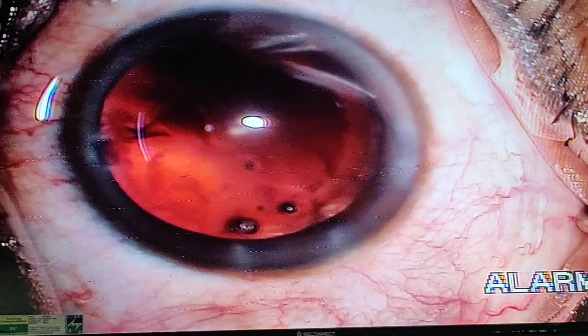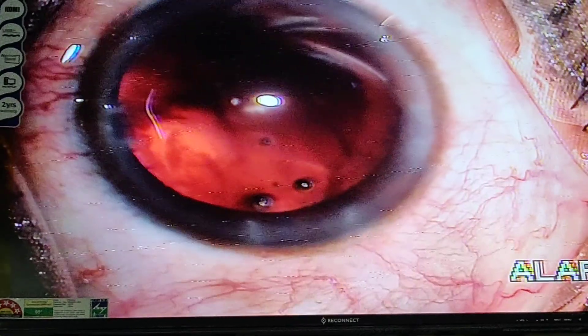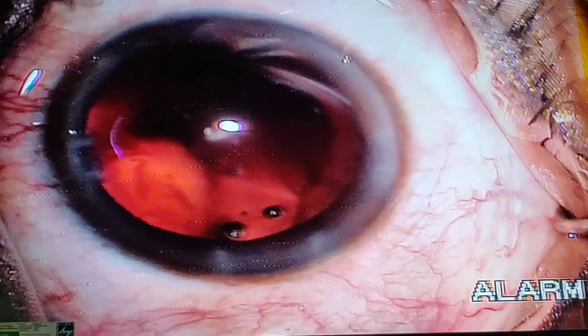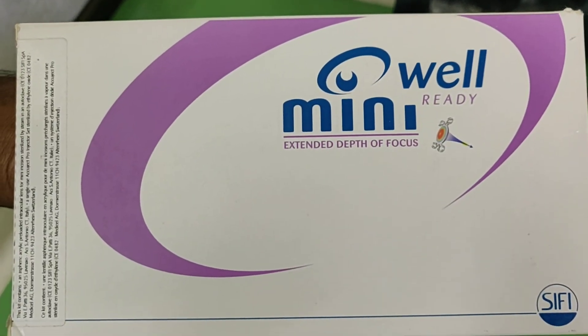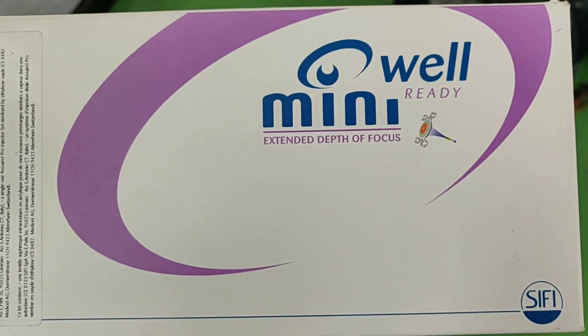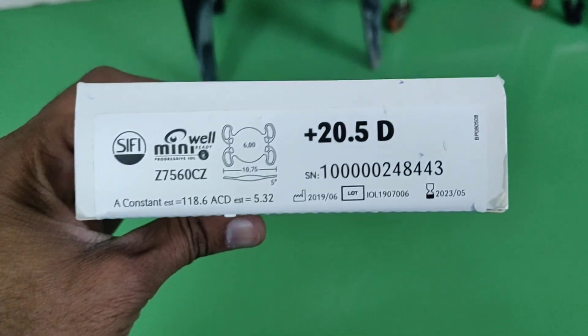Now we are going to implant the SIFI MiniWell lens of 25.0 diopters. You can see the preloaded lens — this is the 6.0mm optic plate lens with minimal incidence of glare and halos.